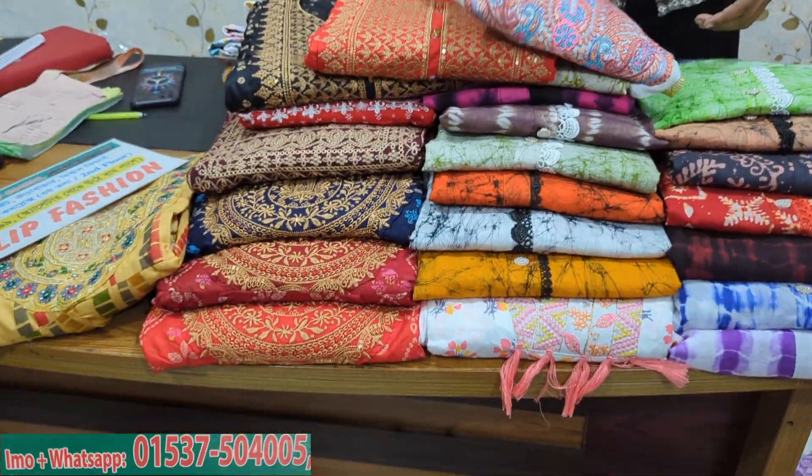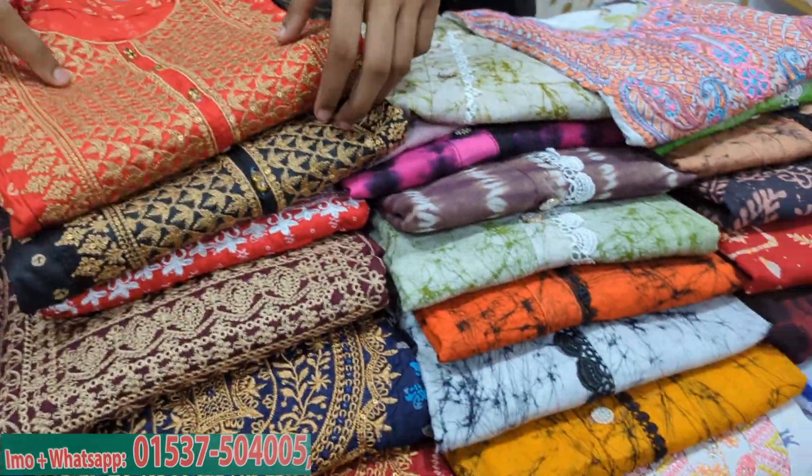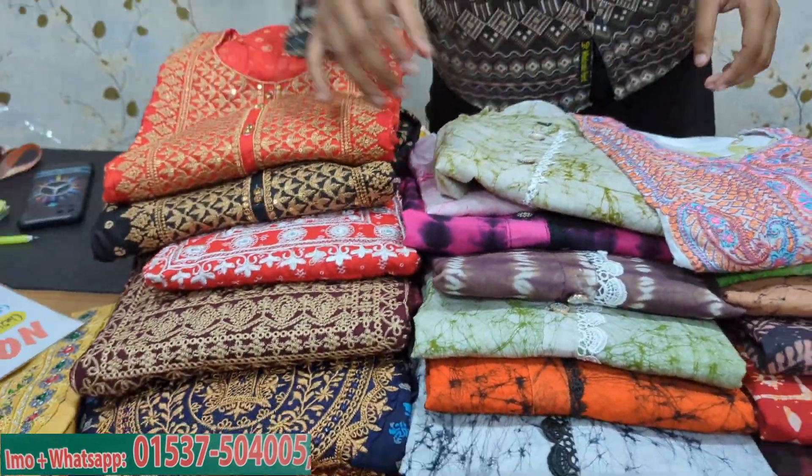This is a ready-made dress. This is a coat set.